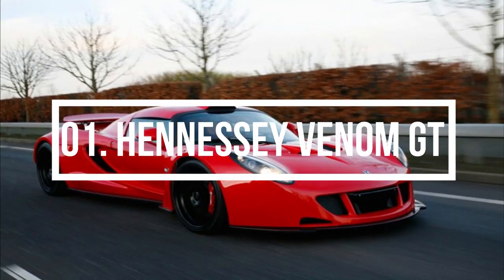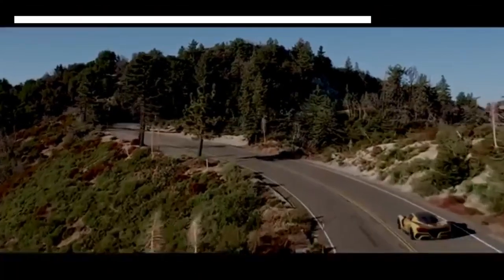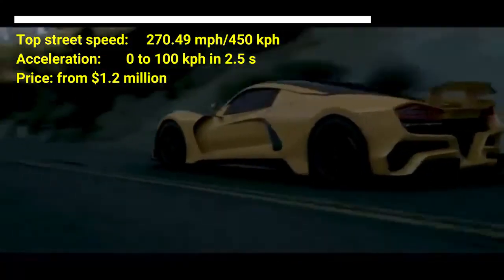Number 1: Hennessey Venom GT. The car costs $1.2 million US dollars. The car has a top street speed of 270.49 mph. The car can accelerate from 0 to 100 km per hour in 2.5 seconds.